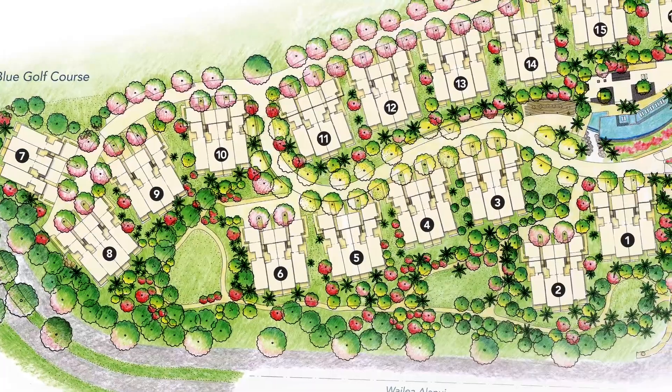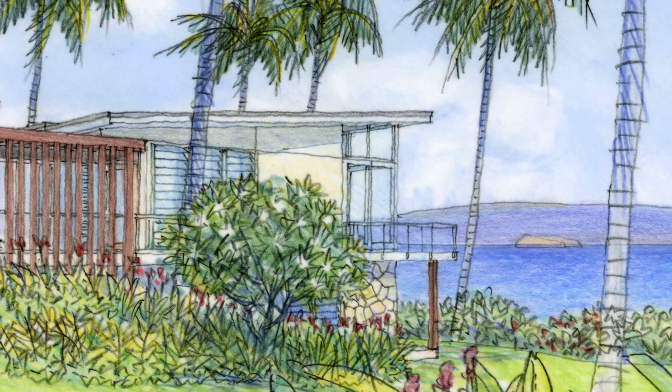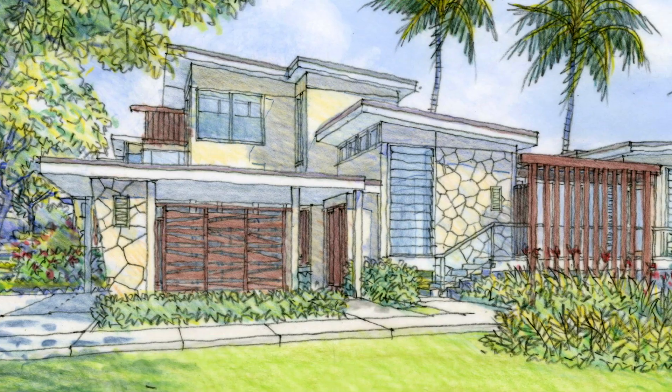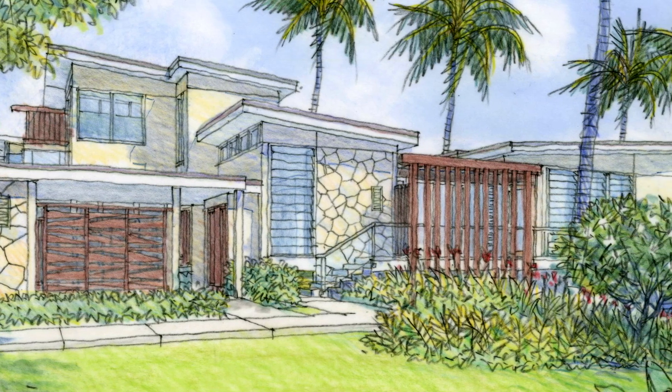Group 70 International, the architects for the project, took their inspiration from the island architecture of mid-1950s called Modern Hawaiian. This distinctive architectural style is reinterpreted and updated in the homes of Maka'ali'i.